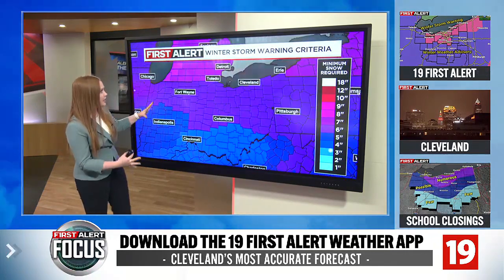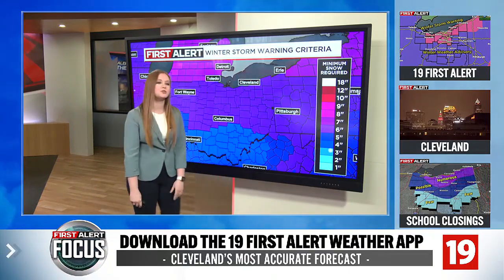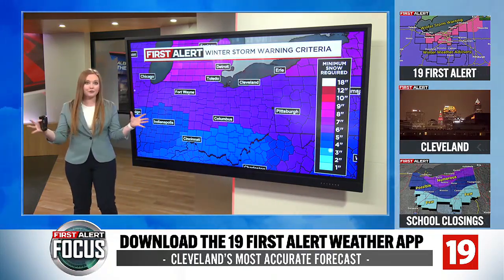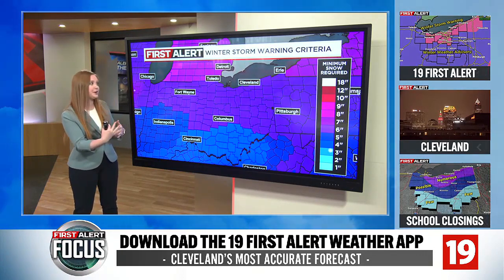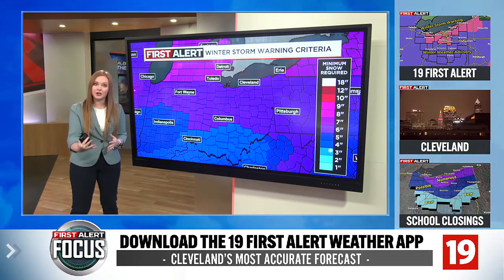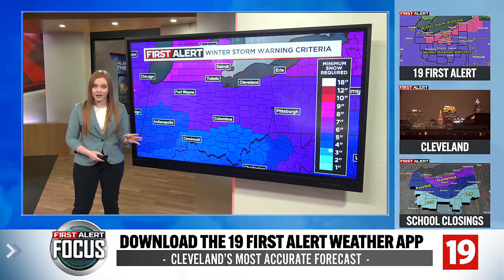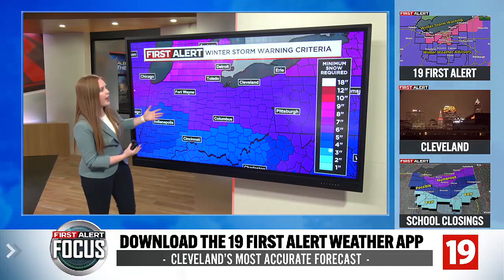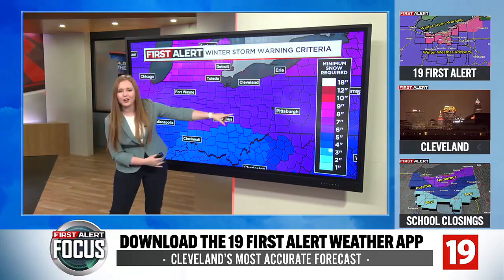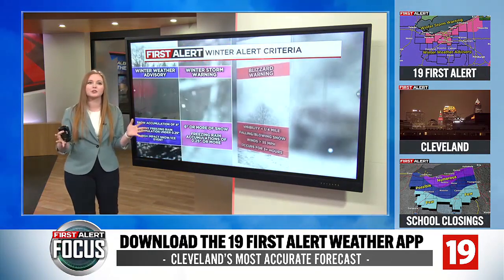Let's zoom in on Ohio. You'll notice a lot of purple, which for us indicates you need at least six inches of snow to fall across our entire viewing area for a winter storm warning to meet that criteria. If it's less than that and it's still going to cause a lot of issues, that's likely when you'll start to see winter weather advisories come into effect, which is a bit more common here across northeast Ohio. Up in Michigan, that criteria starts to increase even further.